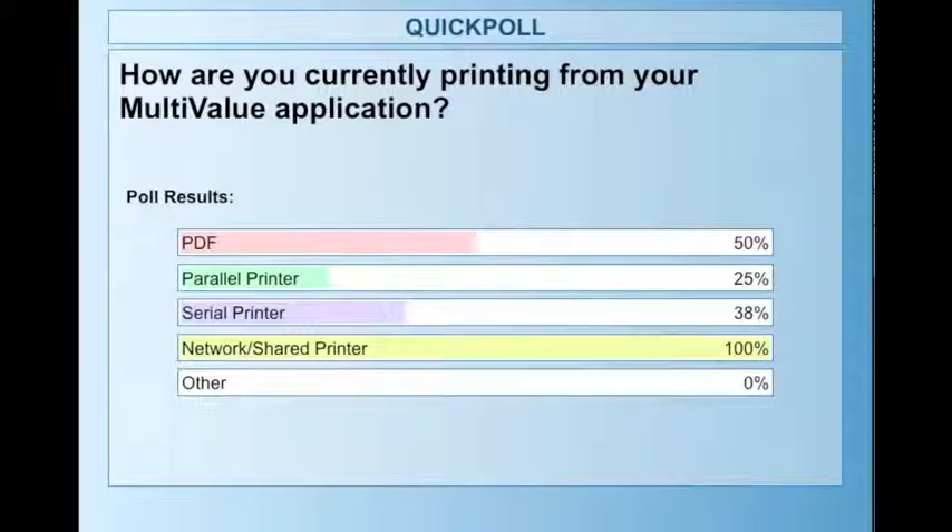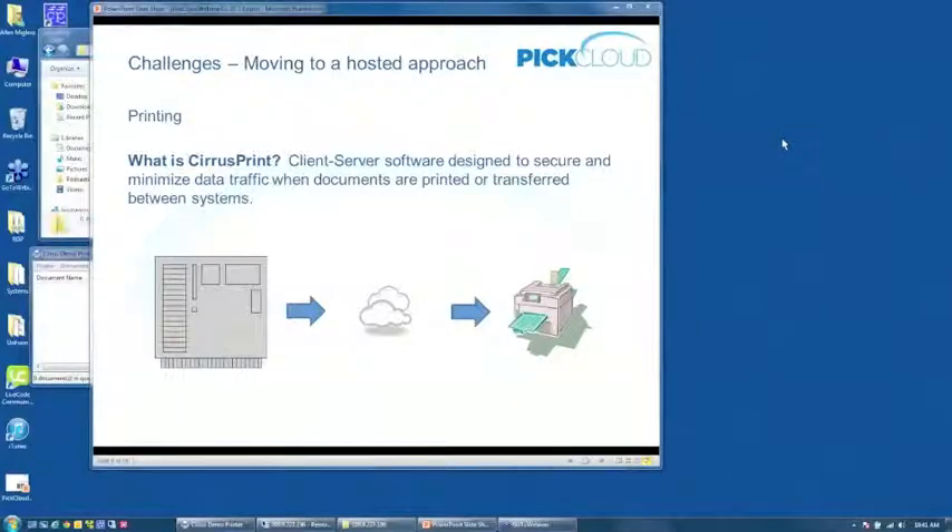Cirrus Print is a client-server product designed to make it easier to print from a hosted environment where your server or ERP application is located away from your physical locations and printers. It's designed to minimize data traffic using some very interesting compression techniques, and it's also designed to be easy to configure. It's a very server-centric configuration, so you're not out there messing with firewalls, printer ports, and so on at the remote locations.